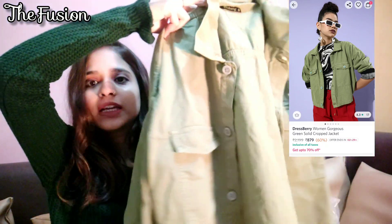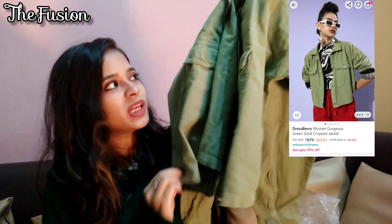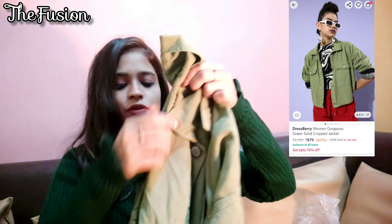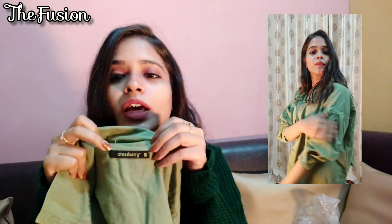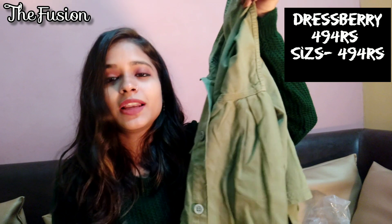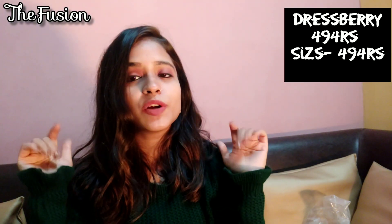The next product is a green jacket from the Dressberry collection. It is not a crop jacket. It was 494 rupees — under 500 rupees. My size was small. It is a little loose but it has a light winter cotton fabric. It has cute pockets which look good. Whatever details I have, I will drop in the description box.